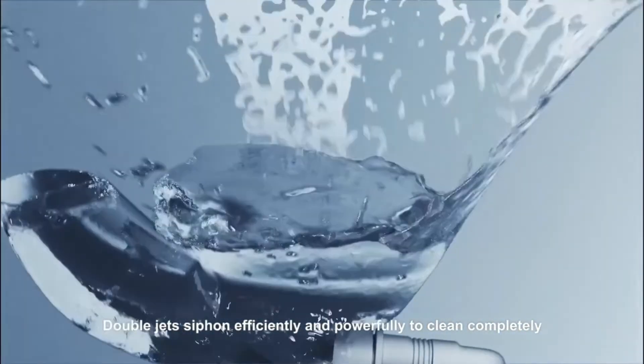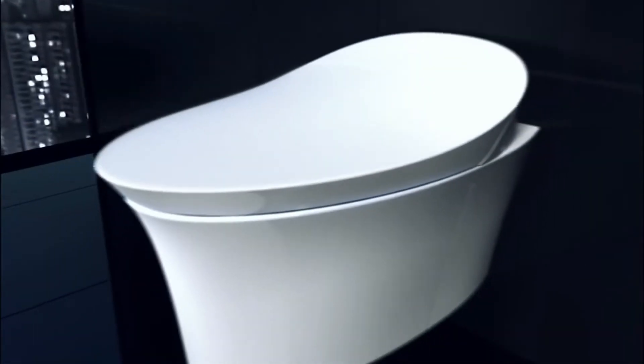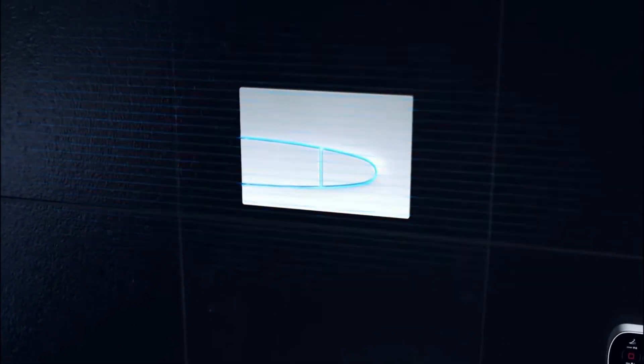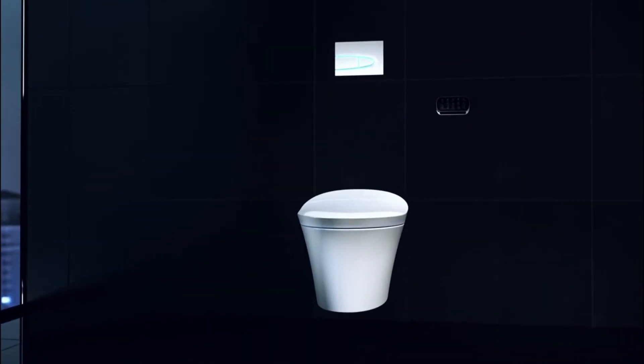The toilet is one of the dirtiest places in your whole home. Even with scrubbing, it remains covered in bacteria. This toilet has a handy self-cleaning function that uses UV light and electrolyzed water to sanitize wand surfaces. This means you'll never have to touch a bacteria-covered wand again.